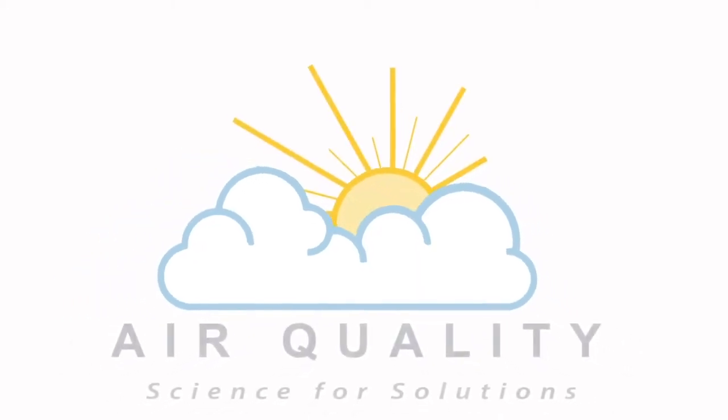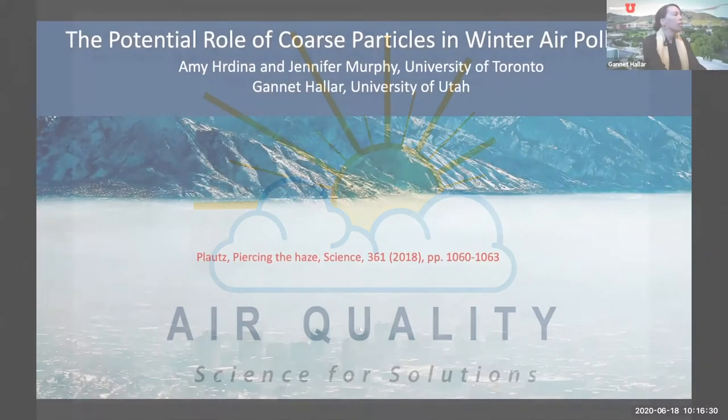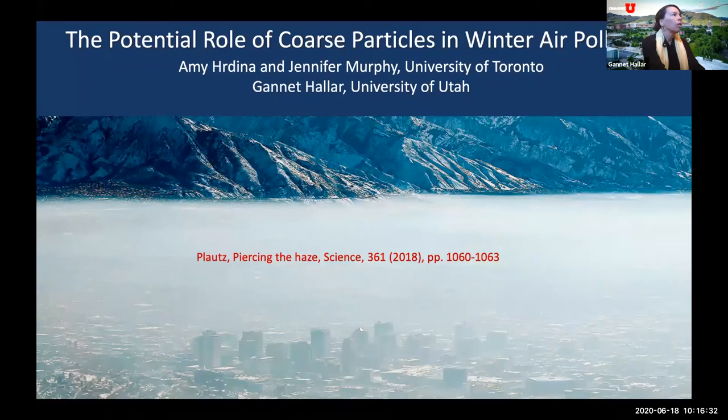Today we're discussing the potential role of coarse-mode particles in winter air pollution. I want to stress that this is primarily the work of Amy Hirdura from the University of Toronto, completed in the process of getting her PhD. This picture is from a recent article in Science about a year and a half ago, which discussed the role of wintertime air pollution and focused on Salt Lake City. This picture was on the cover of that article — I encourage you all to read it, it's very well done.